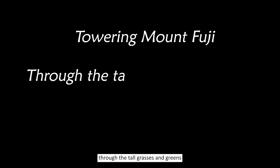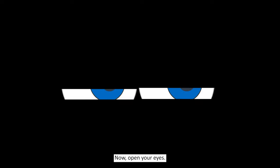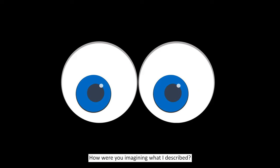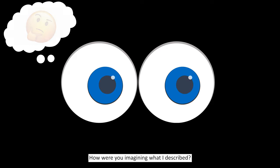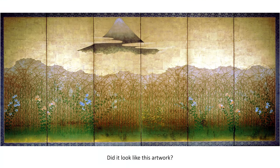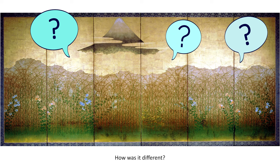Towering Mount Fuji, through the tall grasses and greens, brave and beautiful. Now open your eyes. How were you imagining what I described? Did it look like this artwork? How was what you imagined similar to this artwork? How was it different?